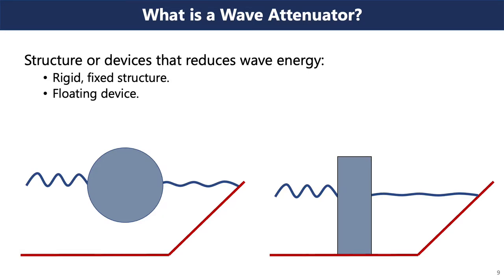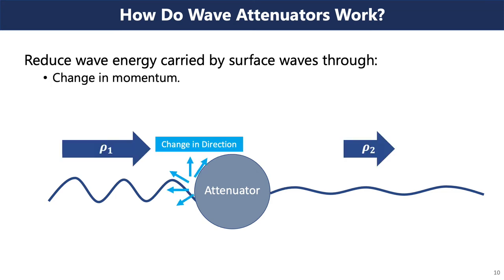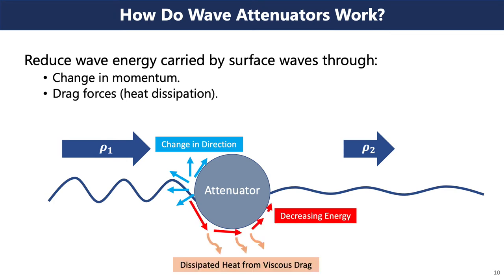You may be asking, what is a wave attenuator? A wave attenuator is a structure or device that reduces the energy carried by waves that would otherwise cause erosion or damage to property. They come in two forms: a rigid structure placed in water to act as a wall or barrier, or an object placed in water that floats and interacts with surface waves. Wave attenuators reduce wave energy through two main methods: a change in momentum, where the attenuator forces fluid particles to change direction such that waves passing through carry less momentum; and drag forces, where viscous interaction between the attenuator and fluid particles transforms wave energy into dissipated heat. A good wave attenuator takes advantage of both methods.